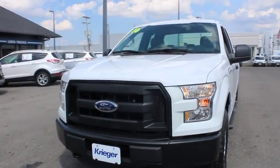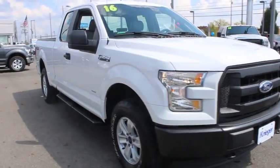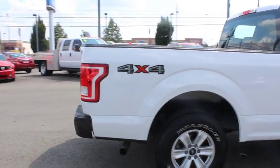A 2016 Ford F-150. A Ford F-150 knows how to handle any situation. It's built to follow orders — no whining. This vehicle has less than 15,000 miles.